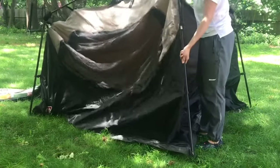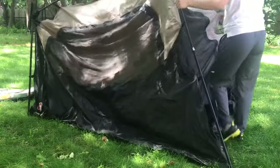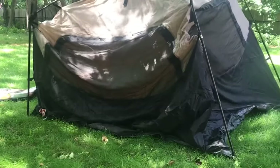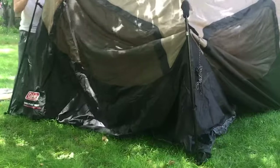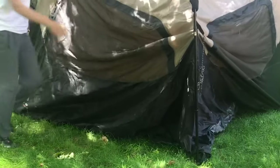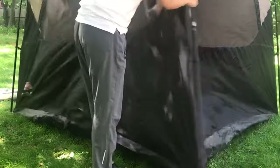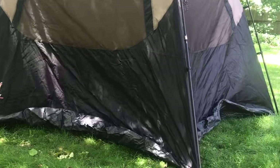But wait, there's more! The darkroom technology is a game-changer for light-sensitive campers who love their beauty sleep. With its ability to block out a whopping 90% of sunlight, you can snooze in peace even when the sun is blazing outside. And the best part is that when it's time to pack up, the Coleman Instant Cabin folds down into a compact carrying bag, making it a breeze to transport and store. This tent is all about convenience and fun.